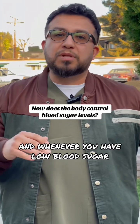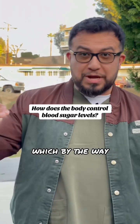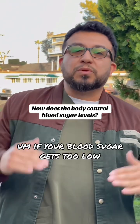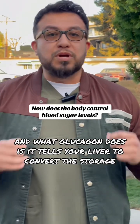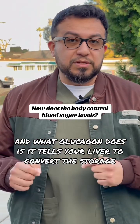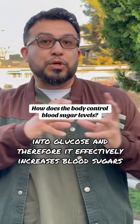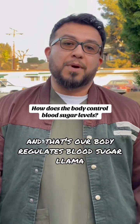Whenever you have low blood sugar — because let's say you haven't eaten or you've been working out a lot, which by the way lowers blood sugar without the need of insulin — your pancreas can release glucagon. Glucagon tells your liver to convert the stored form of sugar, known as glycogen, into glucose, and therefore effectively increases blood sugar. And that's how our body regulates blood sugar.